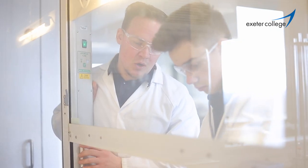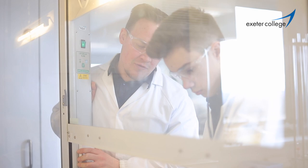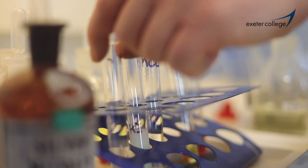My name's Rob, I teach chemistry here at Exeter College. I have a degree in chemistry and also a PhD in chemistry, and then I went on to do my industrial experience. Before I was a lecturer here at Exeter College, I was an industrial chemist for five years. I've been here now for two years.